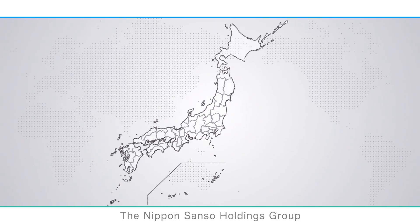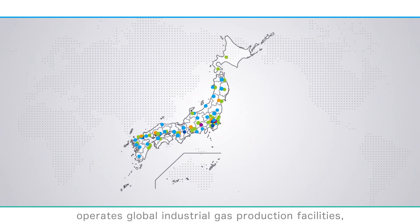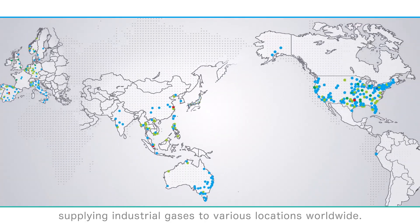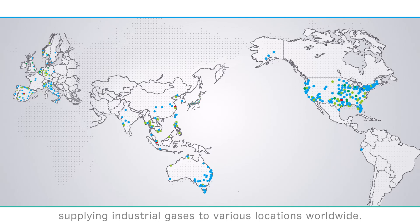The Nippon Sanso Holdings Group operates global industrial gas production facilities, supplying industrial gases to various locations worldwide. How exactly are these industrial gases produced at these production sites?